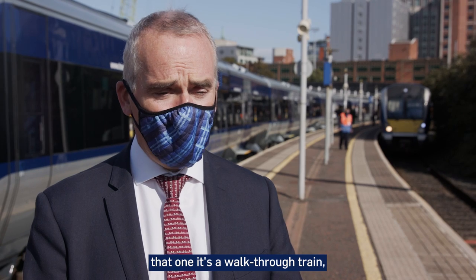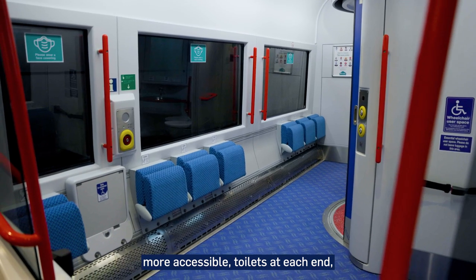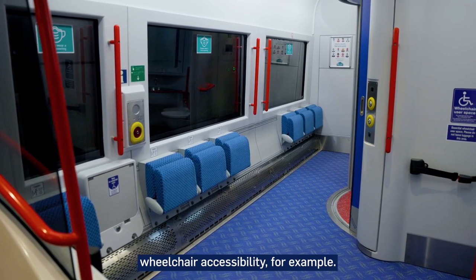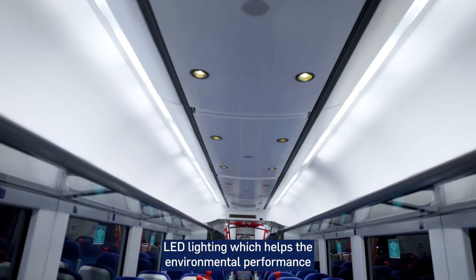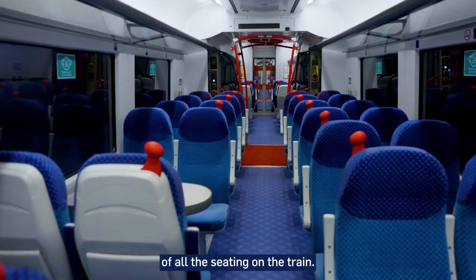Passengers will be able to see that it's a walk-through train, which makes all of the facilities on the train more accessible — toilets at each end, cycling facilities, wheelchair accessibility for example. There's also new features like USB charging, LED lighting which helps the environmental performance of the train, and greater comfort and quality of all the seating on the train.